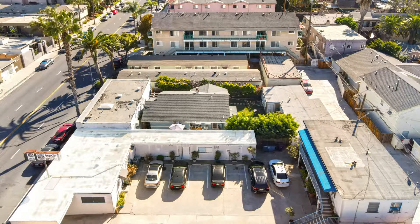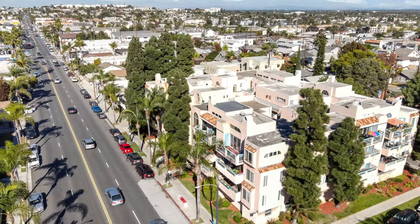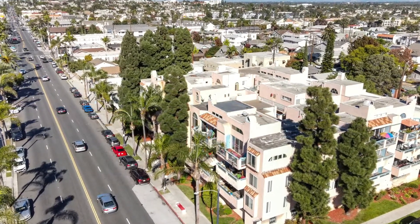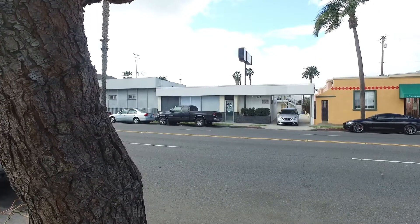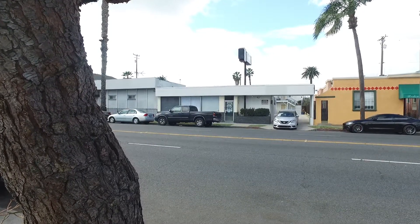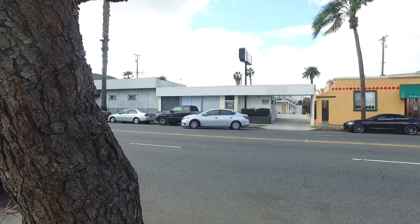So, if you have a property that's not performing, it's outside your ideal product type, or you're just sick and tired of all the legislative changes affecting your ability to make the most amount of money possible, give us a call to discuss your needs and wants so we can create a plan and tailor it to meet your needs and motivations.